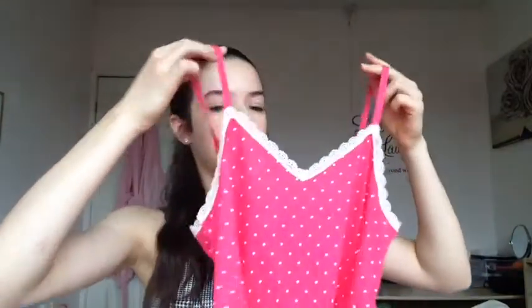The first clothing item I got is this set of pyjamas. The top is hot pink with polka dots and lace detail across the top, and it came with matching trousers. I got quite a lot of pyjamas! The next set is also pyjamas — the top has 'It Was All A Dream' written on the front which I think is really cute. It's a baby pink colour with black lace detail, and it came with shorts.